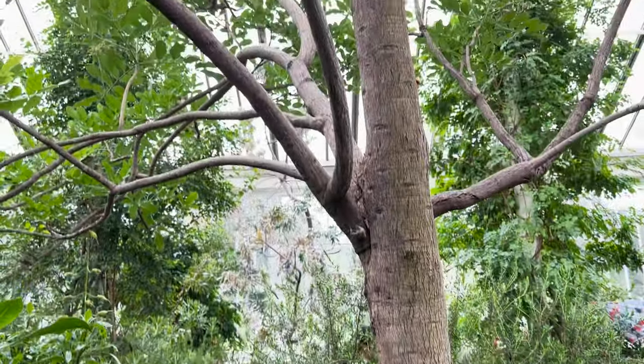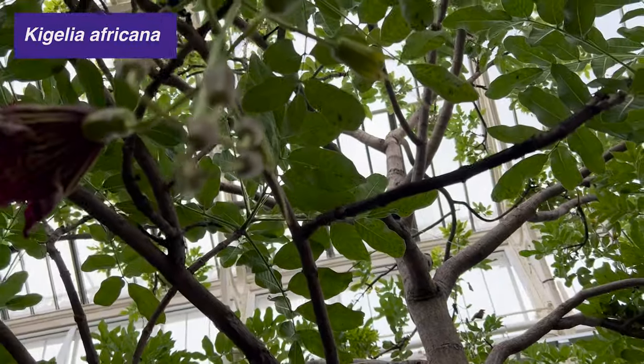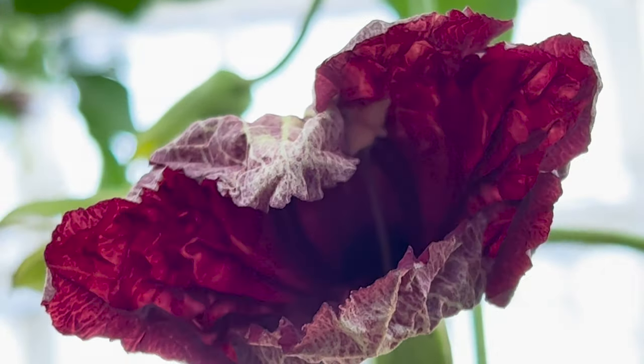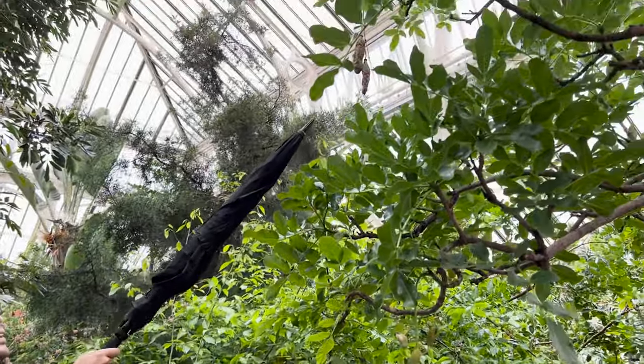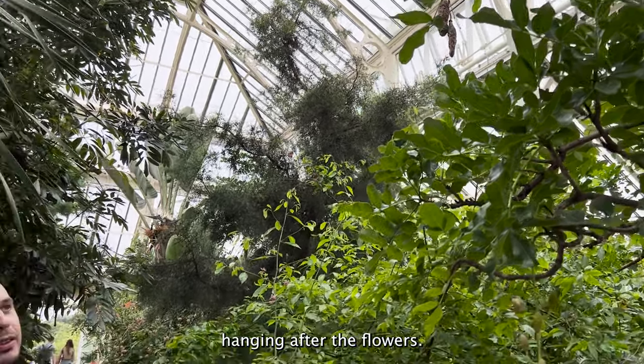A new plant to me was this tree — Kigelia africana, known as the Sausage tree. It had such bizarre flowers and it took me a while to realise why it was called the Sausage tree. I can see why it's called the Sausage tree — very decrepit, mouldy-looking sausages hanging after the flowers.